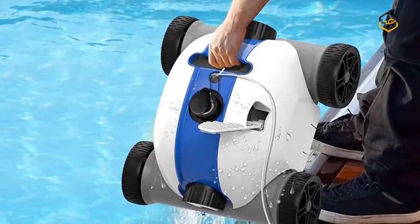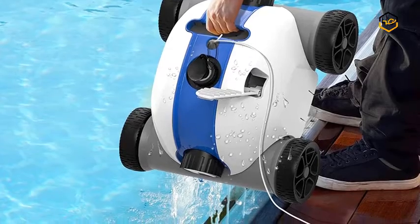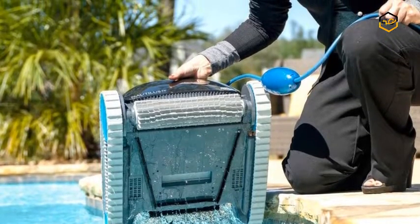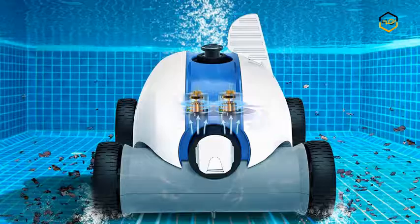Hey guys, in today's video we'll be checking out some of the best pool cleaners available in the market. We have ranked them according to their quality, capacity, price, user satisfaction, and ease of use. You can find out more info about them in the description box below.